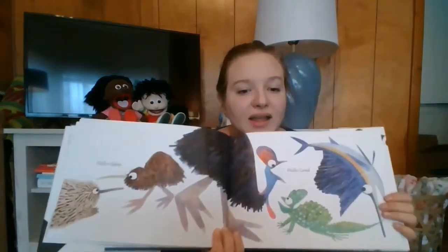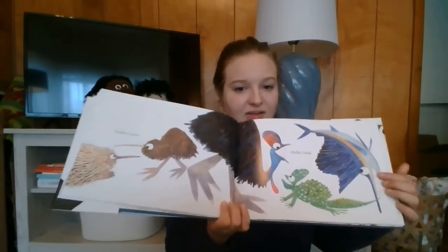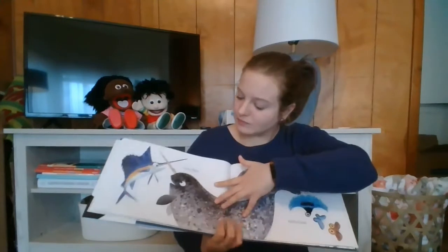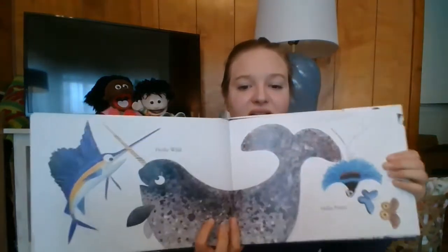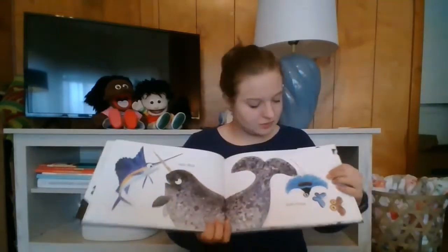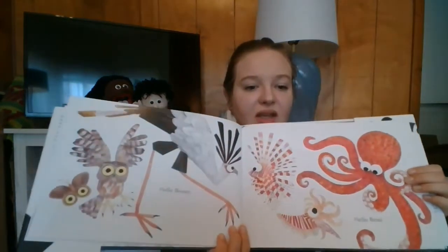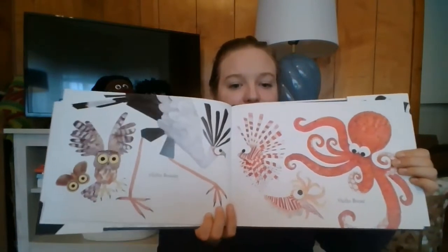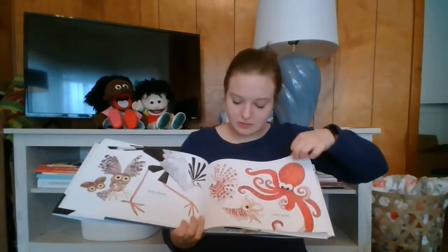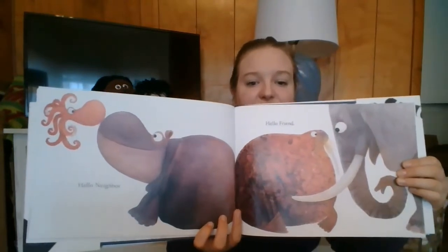Hello, quiet. Hello, loud. Hello, wild. Hello, proud. Hello beauty. Hello bend. Hello beep, hi, hello friend.